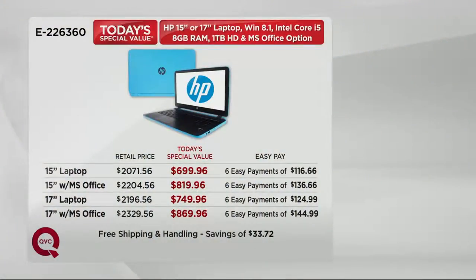Here's your EasyPay breakdown. So if you want the 15-inch, that's just under $117 over the next six months. With Microsoft Office in the 15-inch, that's just under $137 a month. If you want the 17-inch laptop, that's just under $125. The 17-inch with Microsoft Office is just under $145.